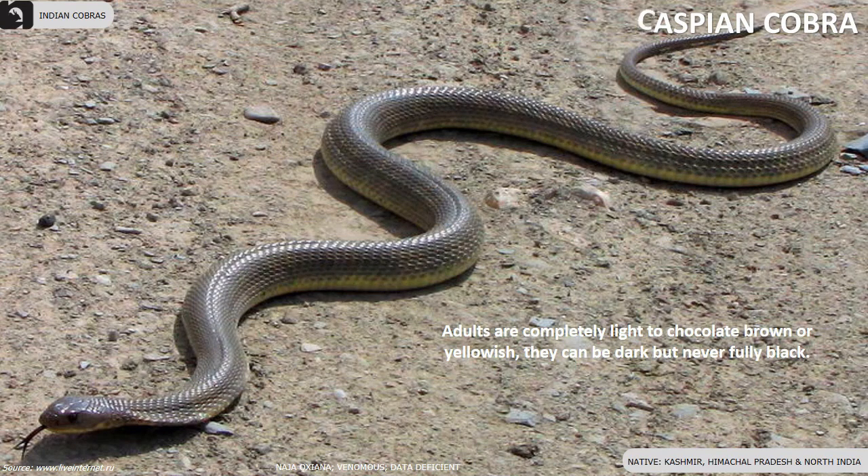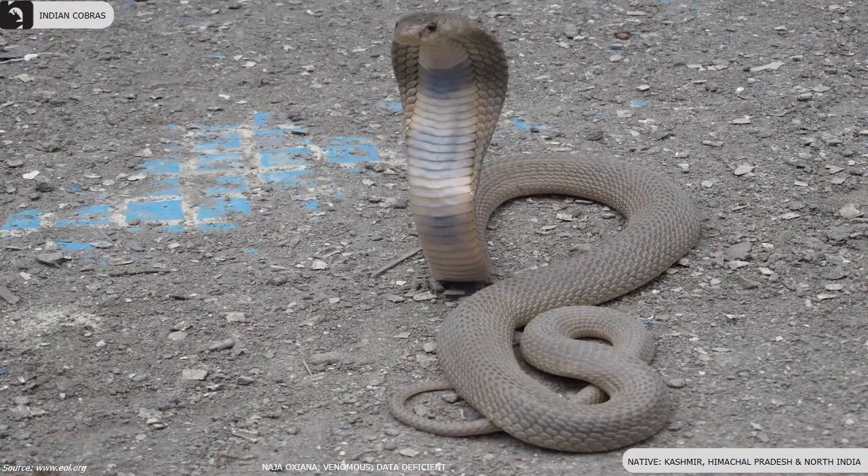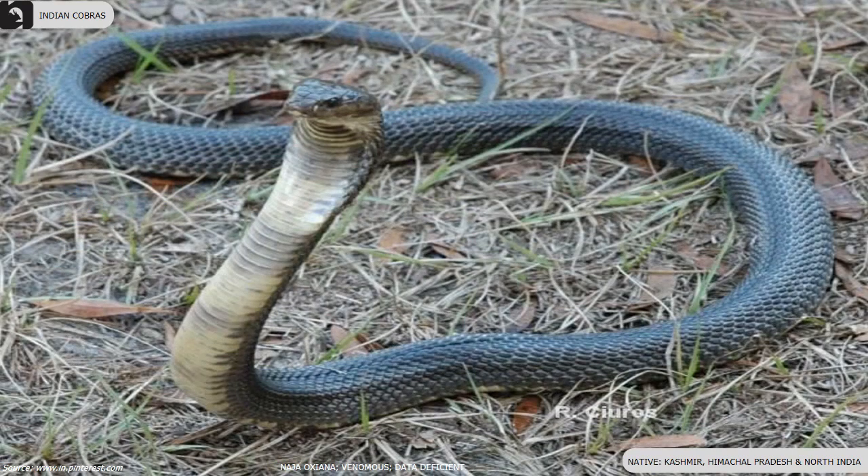They have several dark bands under the throat, no hood mark, and no lateral throat spots. They are very good climbers and swimmers, generally quick moving and aggressive. Adults are completely light to chocolate brown or yellowish, and can be dark but never fully black.